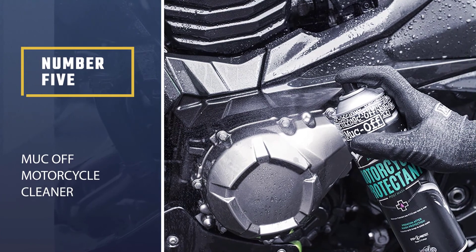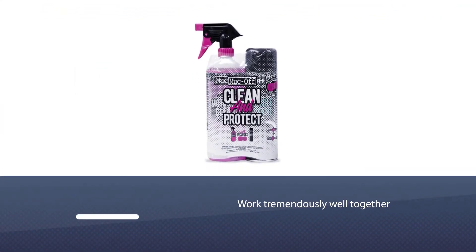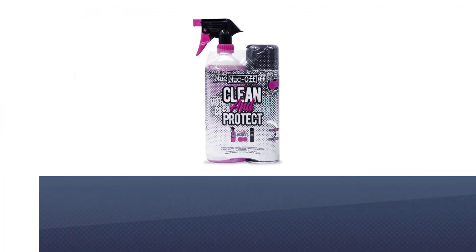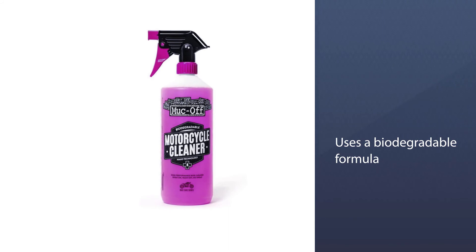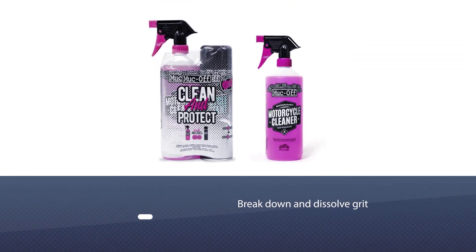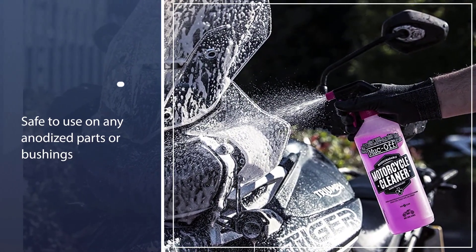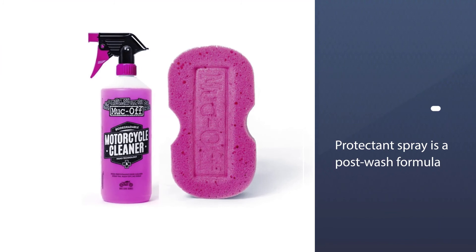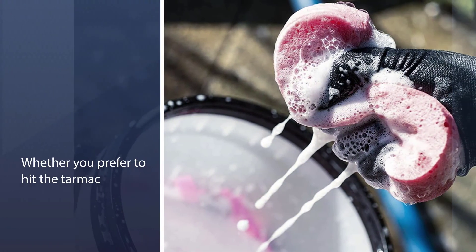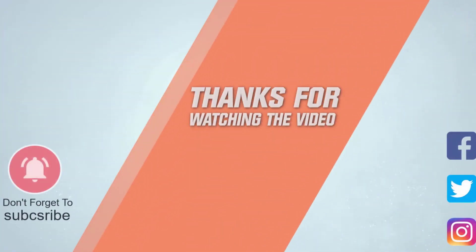Number five: Muc-Off Motorcycle Cleaner. This kit is a two-piece motorcycle cleaning duo — the Muc-Off Nanotech Motorcycle Cleaner and the Muc-Off Motorcycle Protectant. It's only two products but they work tremendously well together. It uses a biodegradable formula to break down and dissolve grit, dirt, dust, and grime. It's safe to use on any anodized parts, bushings, bearings, carbon fiber, aluminum, rubber, and seals. The motorcycle protectant spray is a post-wash formula that washes off water and residue and leaves behind a non-stick, corrosion-inhibiting PTFE protective layer that will keep your bike clean. For more details, click the link in the description. Thanks for watching.